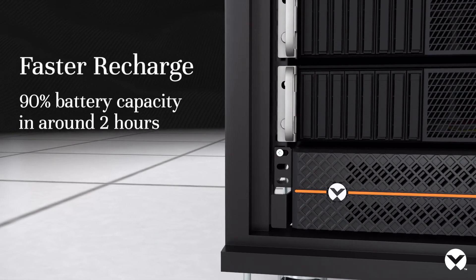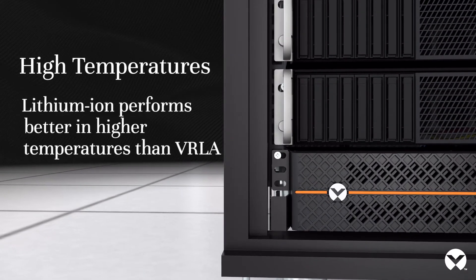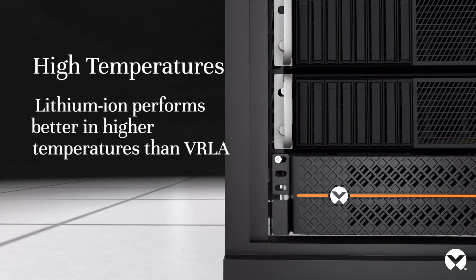Faster recharge — 90% battery capacity in around two hours. High temperatures are no problem: Lithium-Ion performs better in higher temperatures than VRLA.